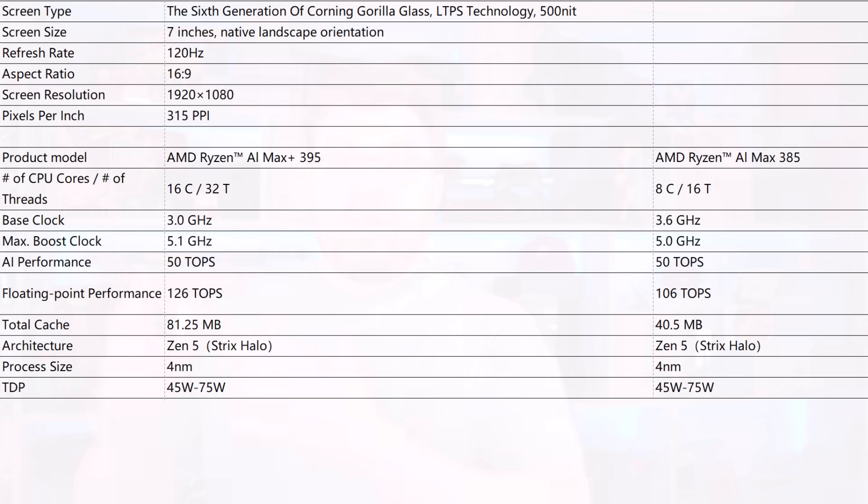The 395 version for Asus went up to around $2,200 or $2,000 — pretty expensive. We also saw mini PCs with the 395 at around $1,500. So anticipate the 395 version to be somewhere between $1,500 and $2,200 — though this is speculation. For the 385, I don't know what the price is going to be, or what the performance difference is between the two and whether it makes any sense.